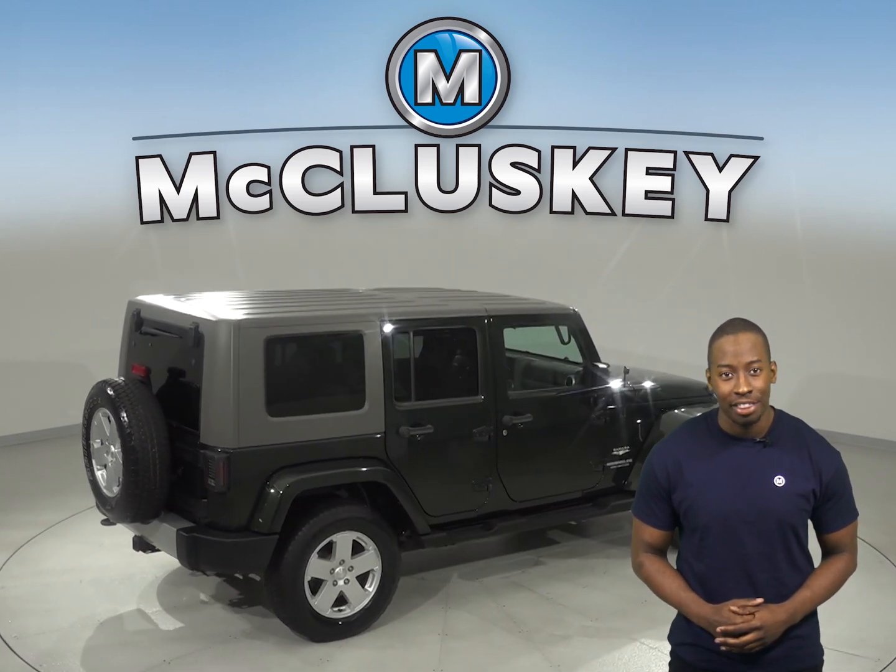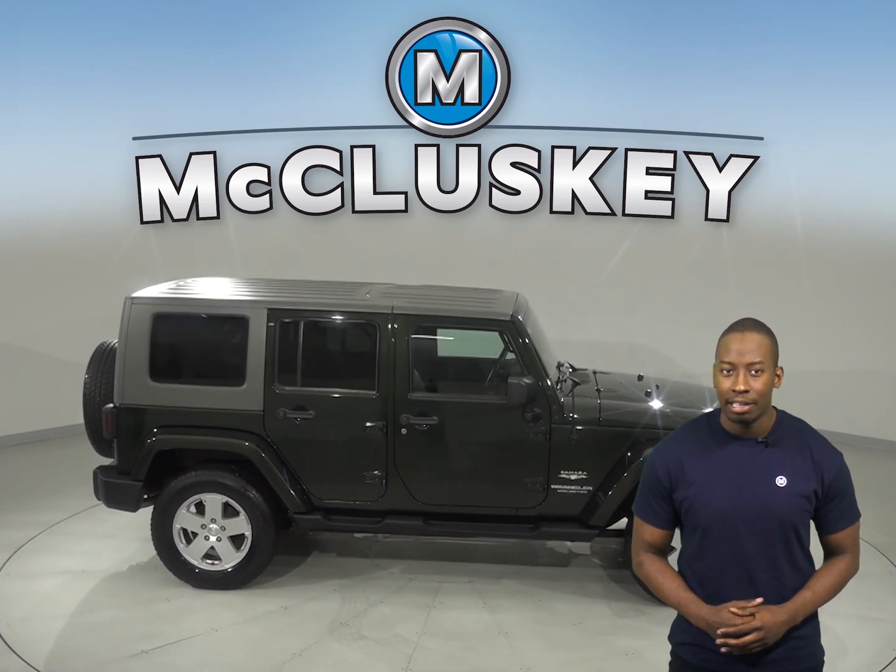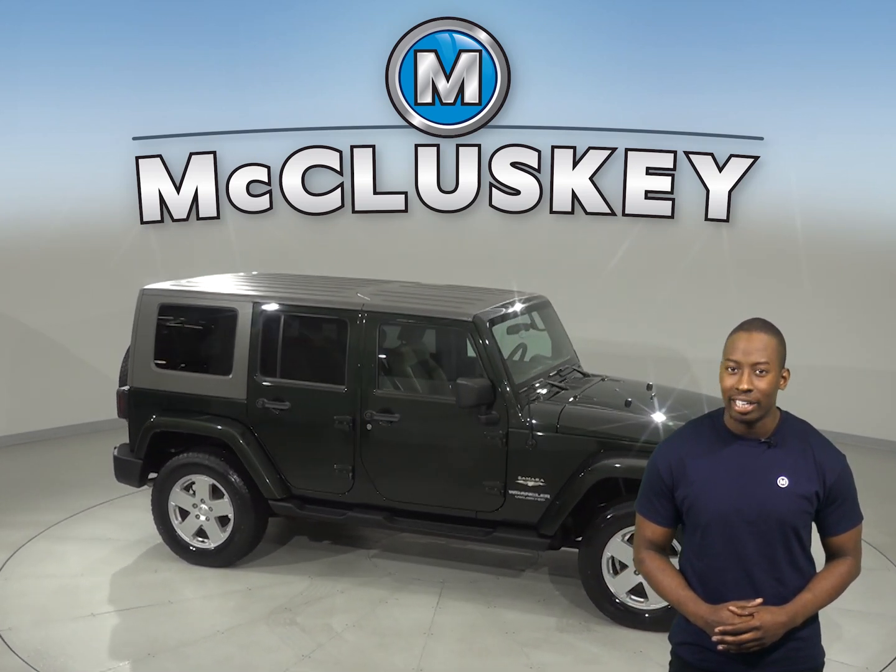Come on down and see why you should try this 2010 Jeep Wrangler Unlimited. It's past our 172 point inspection and is ready to hit the road.